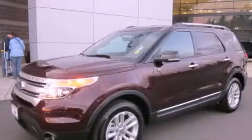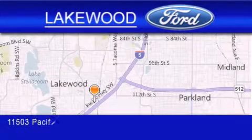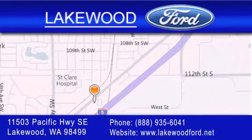Please call today to reserve this vehicle for a test drive. Lakewood Ford is located at 11503 Pacific Highway Southeast in Lakewood. Our goal is to exceed all of your expectations to ensure that you'll return for future visits.